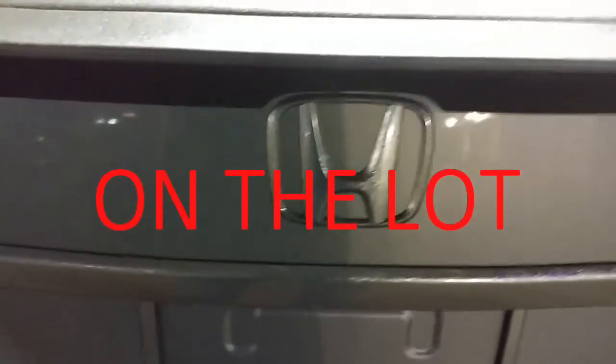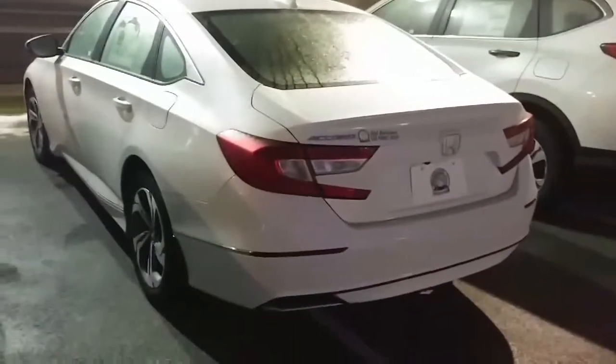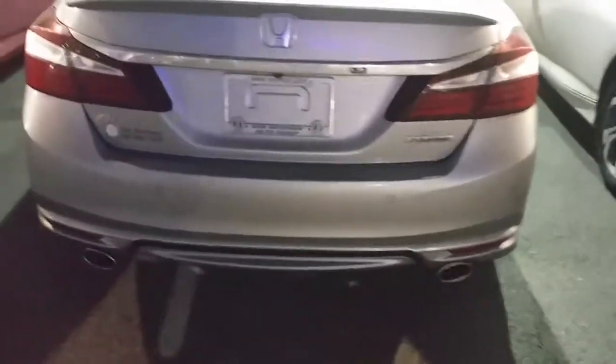Hello and welcome. I'm on the lot at Honda and today we're going to take a look at a 2017 Accord versus a 2018 Accord. Let's take a look at the differences in how they look and some prices.